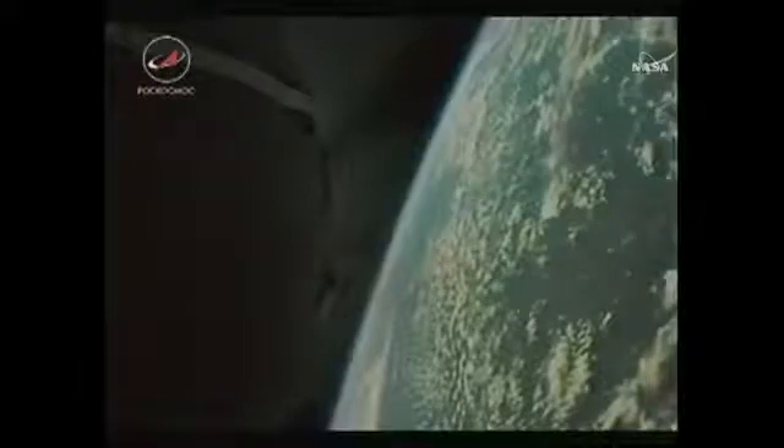Everything is stable. Eight and a half minutes now into the flight. Everything continuing to go well. I like this external view, but I also kind of miss getting to see the crew on the inside.